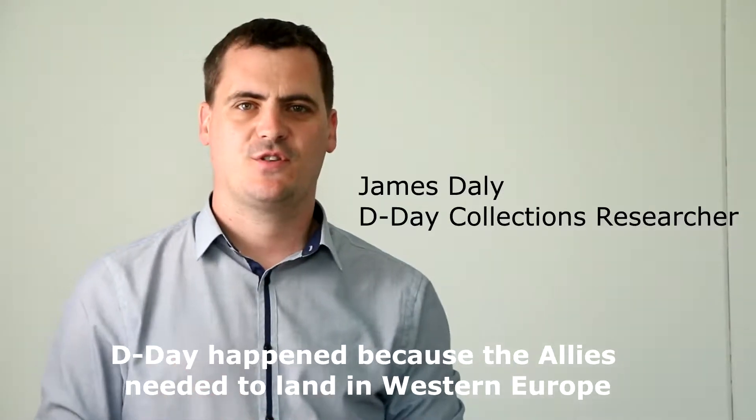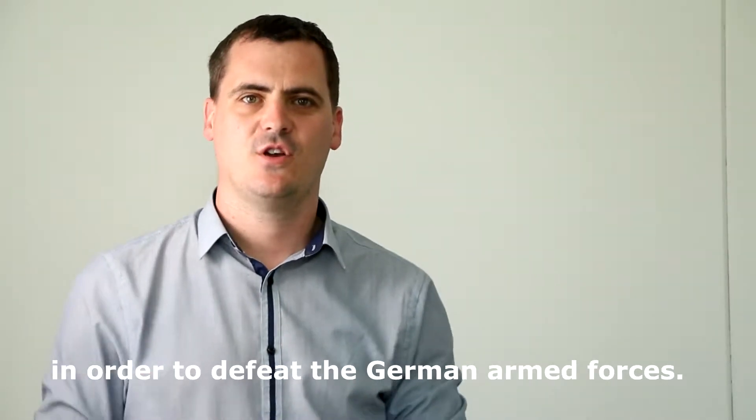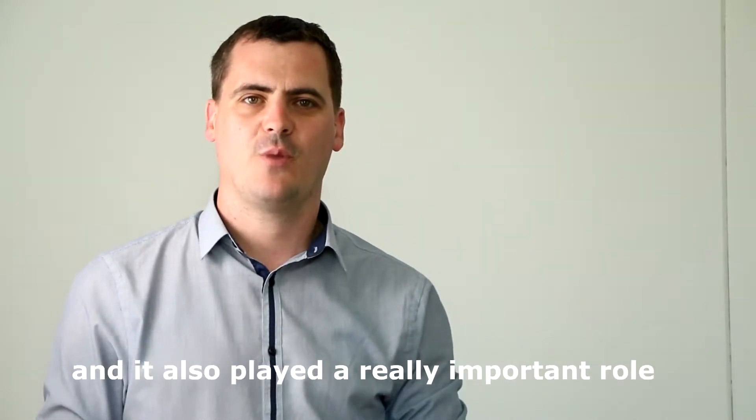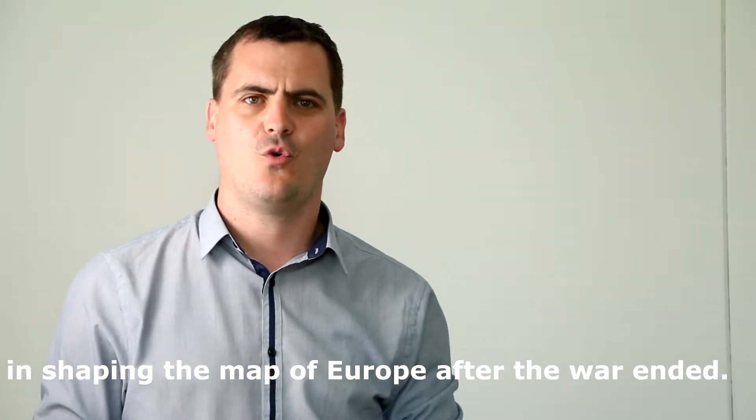D-Day happened because the Allies needed to land in Western Europe in order to defeat the German armed forces. It also allowed the Allies to liberate Western Europe, and it played a really important role in shaping the map of Europe after the war ended.